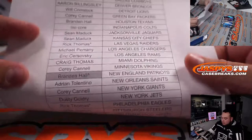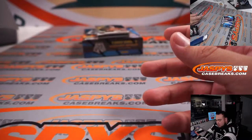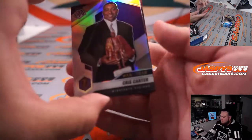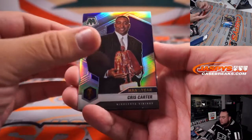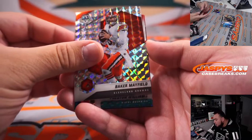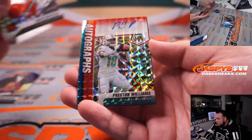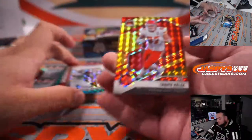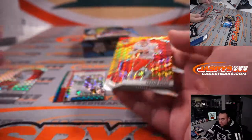There you go — Braden, you have the Patriots. Alright, we got Chris Carter, Baker Mayfield, and Preston Williams is the autograph for the Dolphins. That's number two going to Craig.